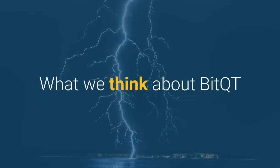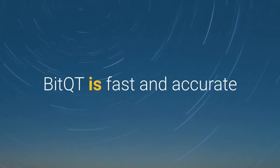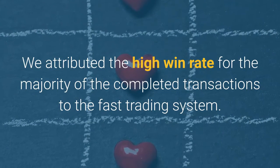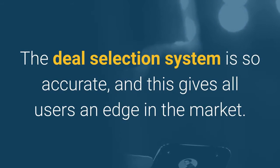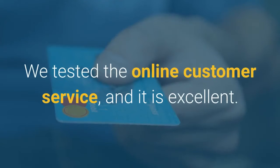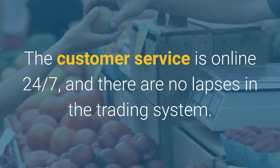BitQT success. Here are the main points we noted while testing the essential features of BitQT. BitQT is fast and accurate. We attributed the high win rate for the majority of completed transactions to the fast trading system. It is easy to see why so many investors have continued using their BitQT account. The deal selection system is so accurate, and this gives all users an edge in the market. Excellent customer service. We tested the online customer service, and it is excellent. The customer service is online 24-7, and there are no lapses in the trading system.